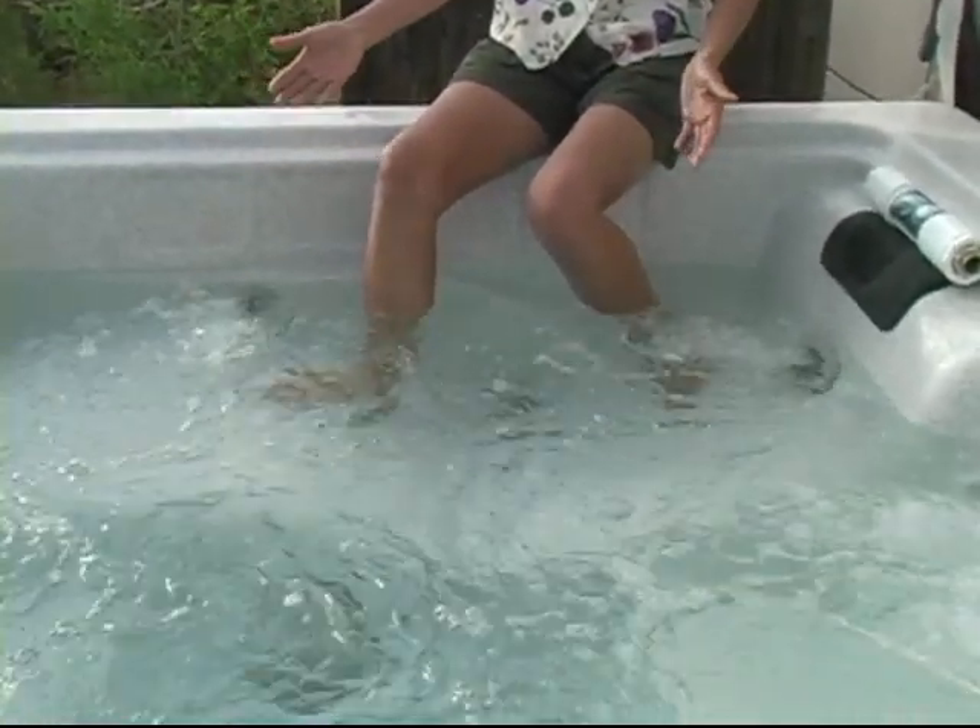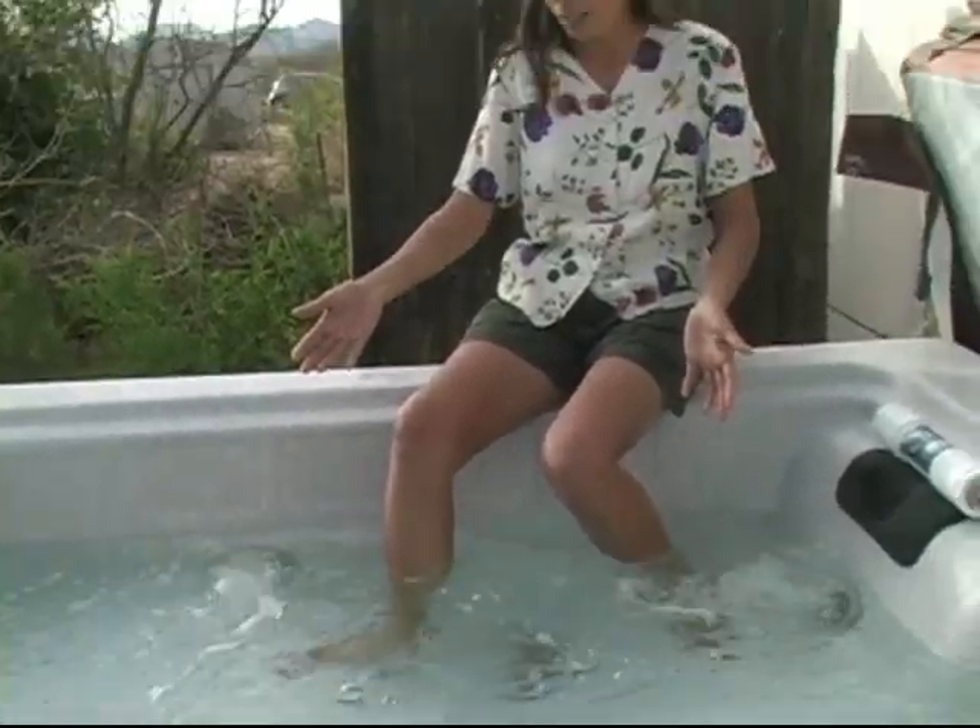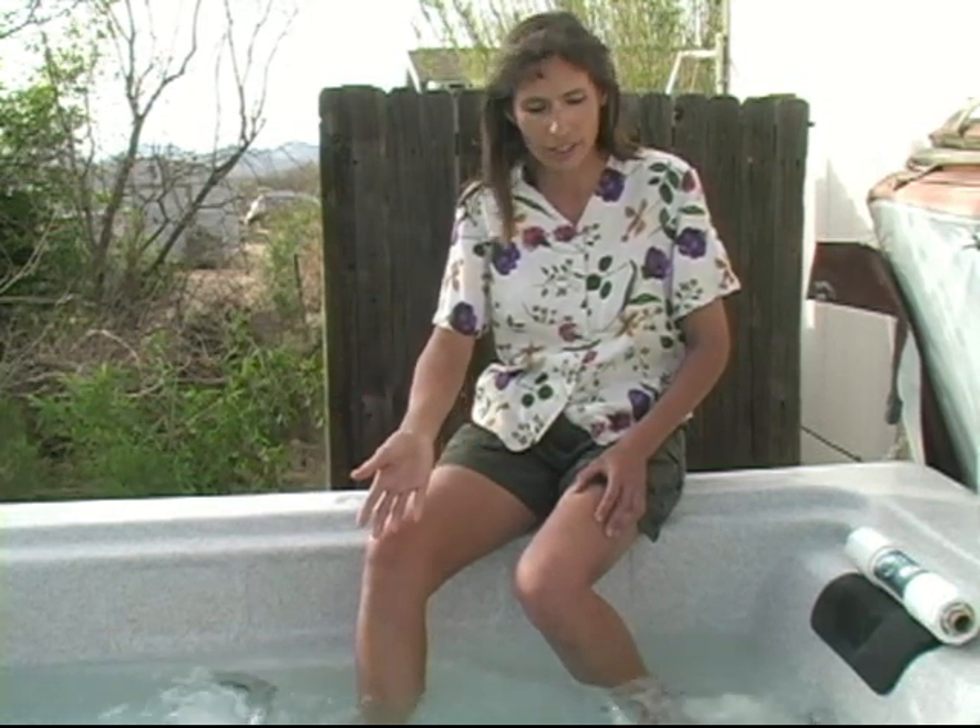Our jacuzzi is turning on — it goes on a regular cycle every day. The reason I am sitting here in this jacuzzi is to show you that our jacuzzi has the structured water unit on it, and the structured water is circulating through it every day when this automatically turns on during its normal cycle.